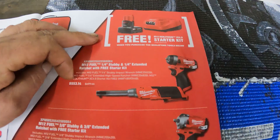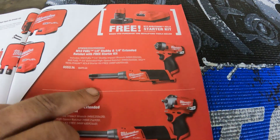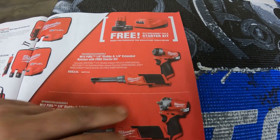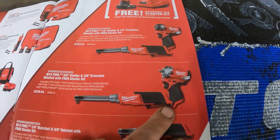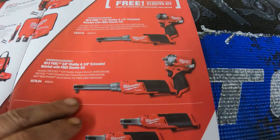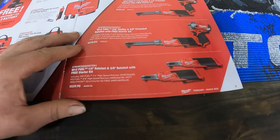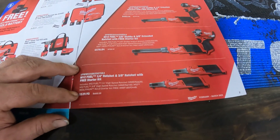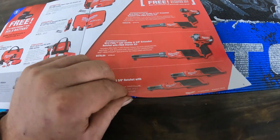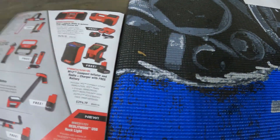With these kits you get a charger and a battery. There's a starter kit with a quarter-inch drive high speed long reach ratchet, a quarter-drive impact, and a 3/8 stubby impact — those are awesome. There's also a double set of the high speed quarter and three-eighths for $539.90, and you get the battery and charger for free.